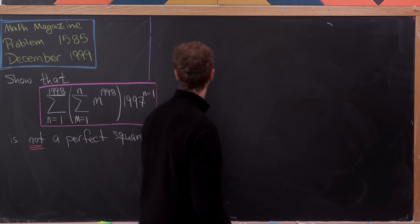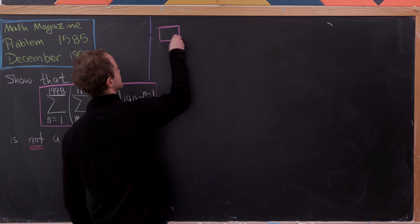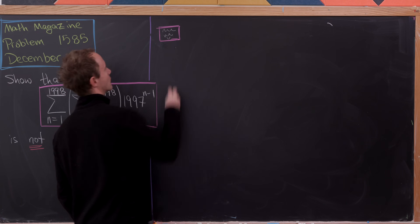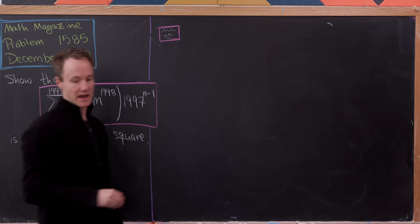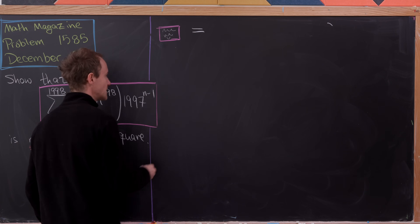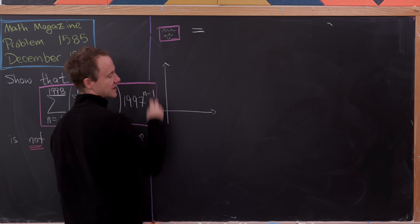Let's do that. I'll place a magenta box here to represent our number. Now, in order to change the order of summation, let's lay out graphically what's going on.